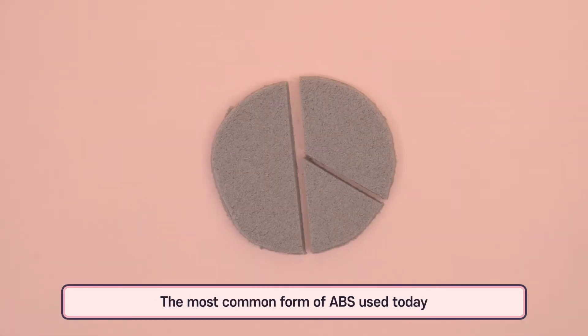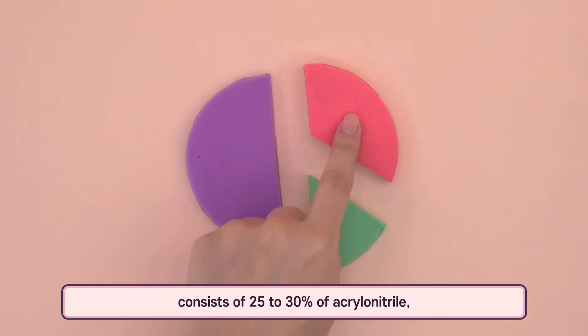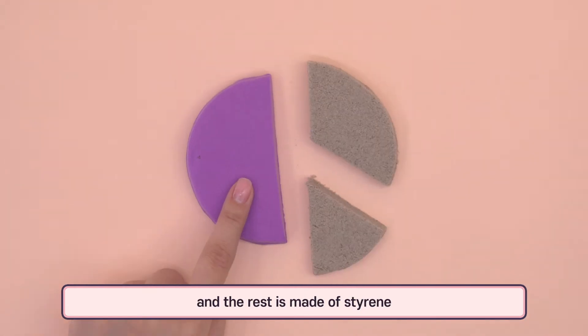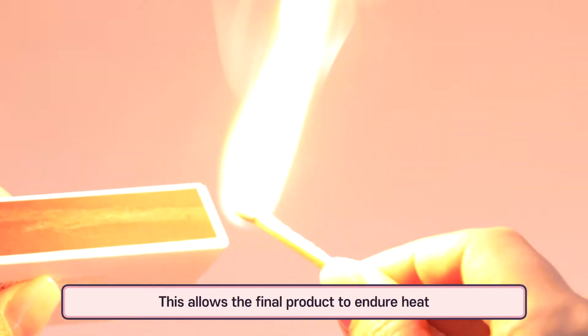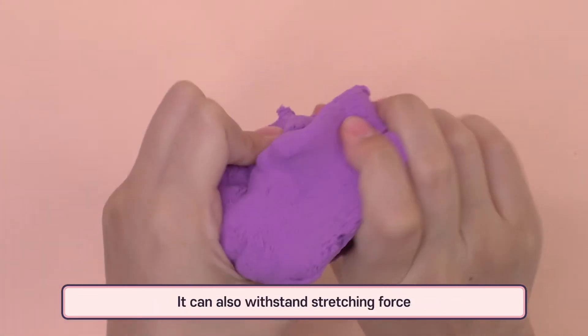The most common form of ABS used today consists of 25 to 30 percent acrylonitrile, 15 to 20 percent butadiene, and the rest is made of styrene. If there is more acrylonitrile, the final product can endure heat, remain stable through chemical processing, and withstand stretching force.